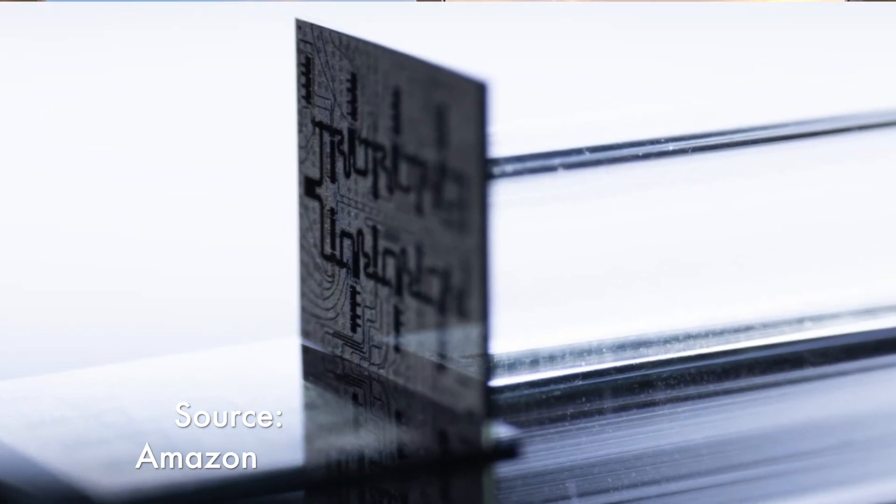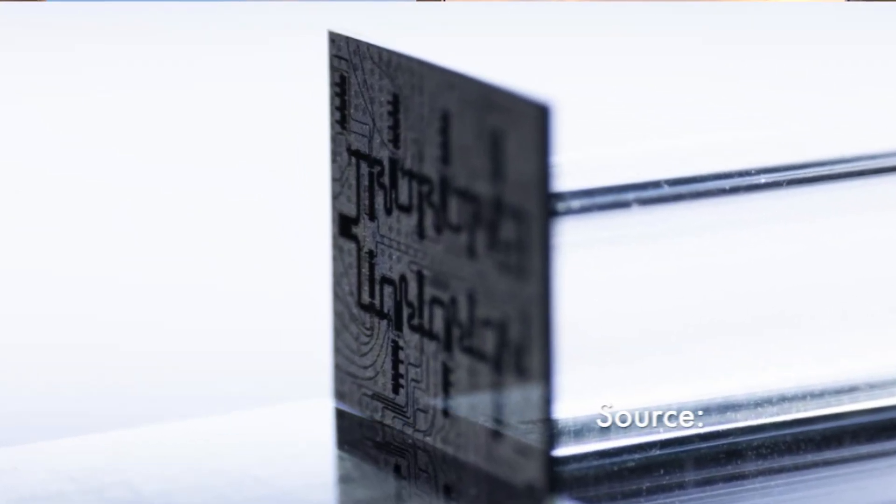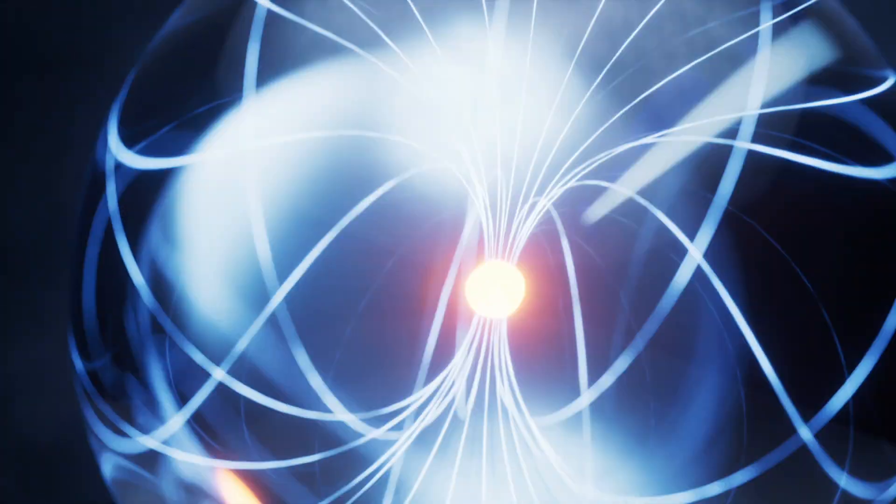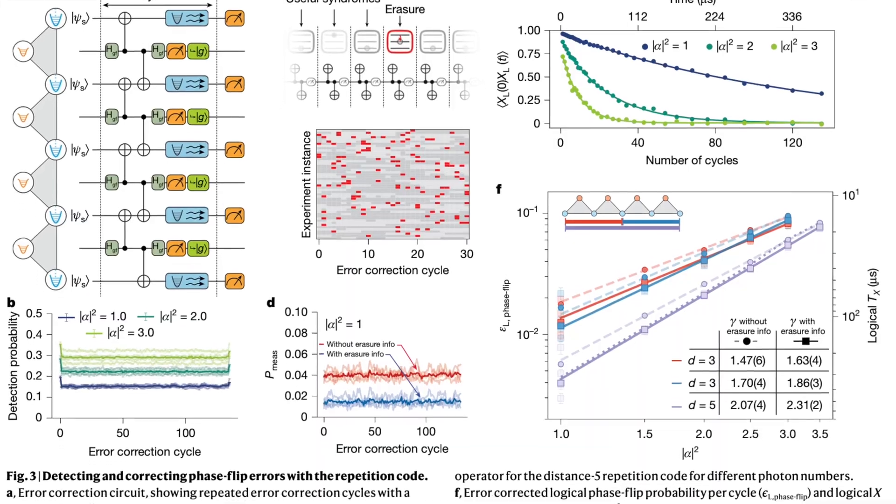Amazon's Ocelot chip, with unique CatQubit technology, is a departure from conventional approaches, offering a more efficient path to fault-tolerant quantum computing. Let's analyze how they've innovated, their unique architecture, and their published results.